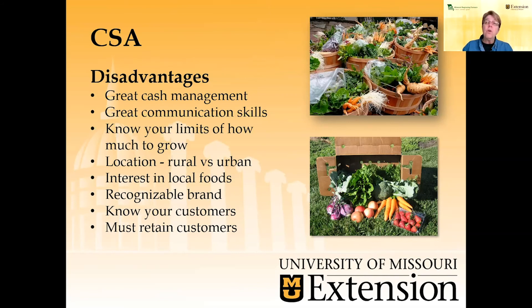Know your limits of how much to grow. Sometimes farmers grow way too much or may not grow enough to supply what customers need each week. Location is also important — rural versus urban. If you're on the peri-urban or urban fringe, you're going to have lots of customers interested in community-supported agriculture. If you're in a rural area, you may not have as many customers, so you'll have to do a lot more marketing to sell as many shares as you'd like. Folks interested in local foods are very interested in a CSA subscription, but if people in your area are not interested in local foods, they may not be interested in a CSA membership.